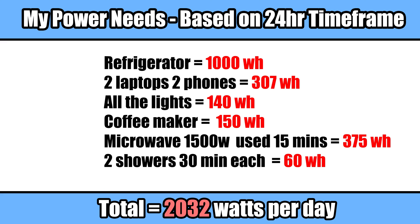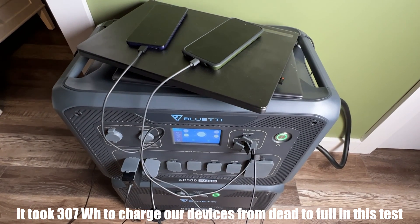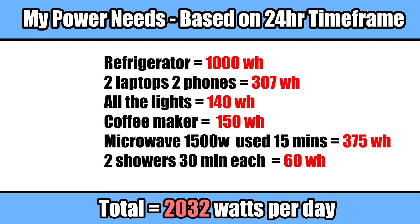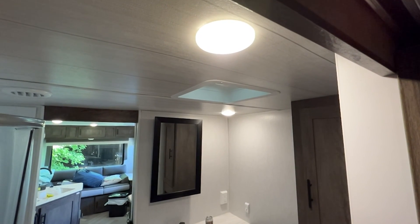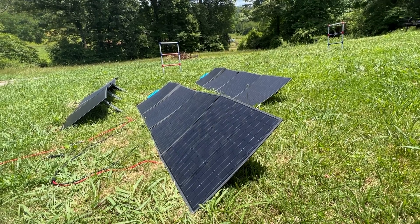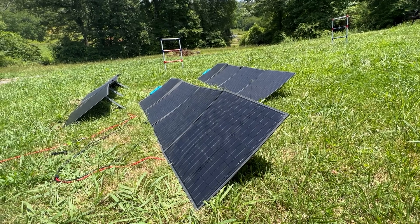First, I made a list of everything my wife and I would want to use on a camping trip, which included running our DC refrigerator all day, charging two phones and two laptops from completely dead to 100% once a day, lights — which in our case are LED in the camper and don't use that much power — a coffee maker for 15 minutes a day, a microwave for 15 minutes a day, and two showers. Before we get to the results, we need to talk about solar panels and how quickly they charge the battery when using solar power only.